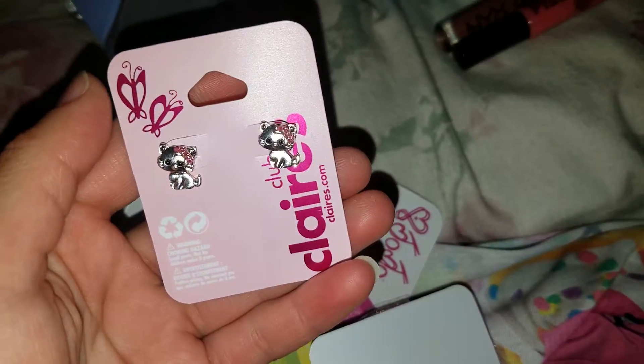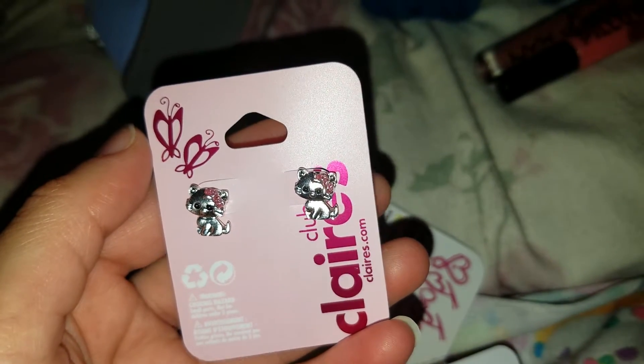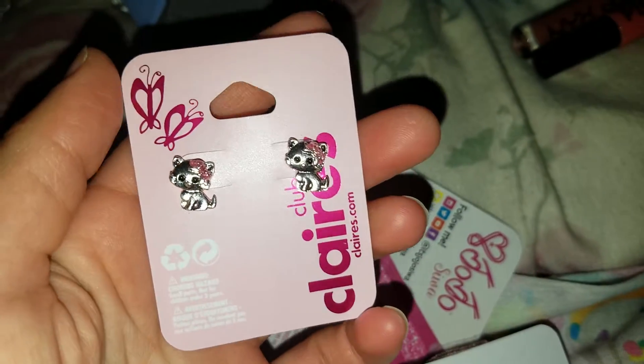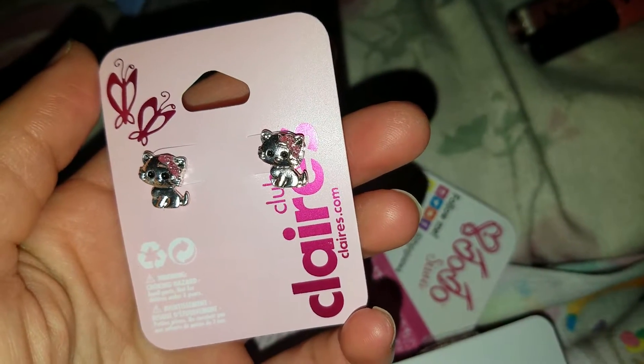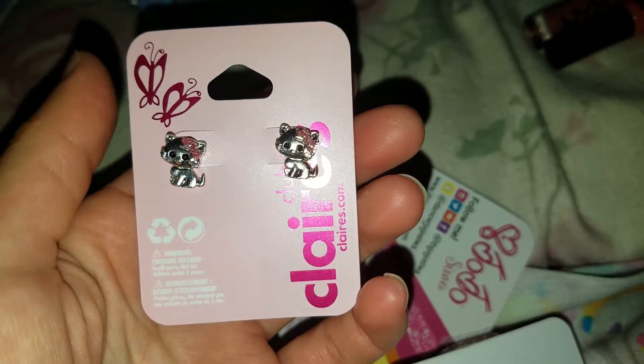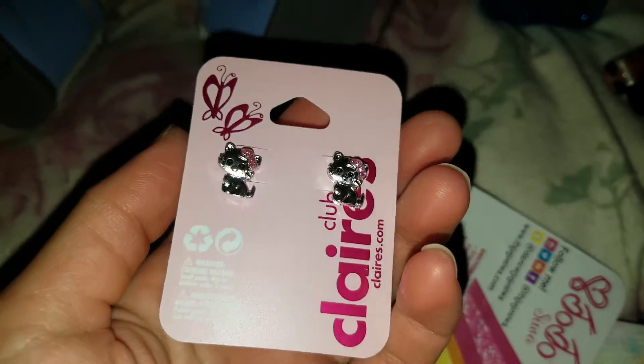I also got these little earrings. Don't these earrings remind you of Charmy Kitty? She's one of Hello Kitty's friends. When I saw these I actually thought they were from Sanrio, but they're not — they're from Claire's Club. These little Charmy Kitty-looking earrings. So I got these.